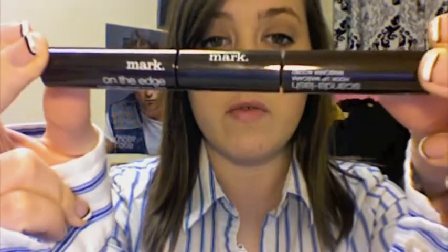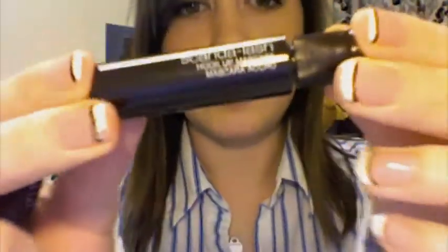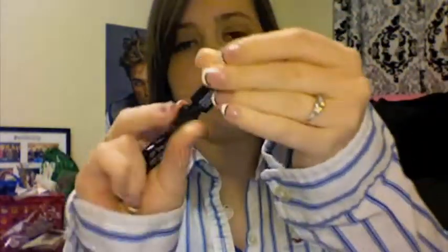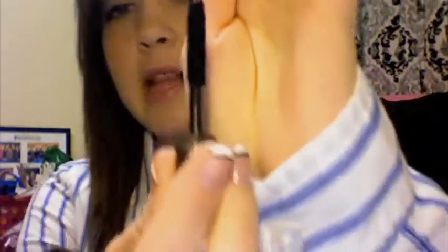Next we have eye products, and this is a demonstration of a hookup. We have two separate products. This one is the Mark Scandalash Hookup Mascara — just their lash lengthening mascara with a basic brush. And then we have the On The Edge Hookup Liquid Eyeliner.